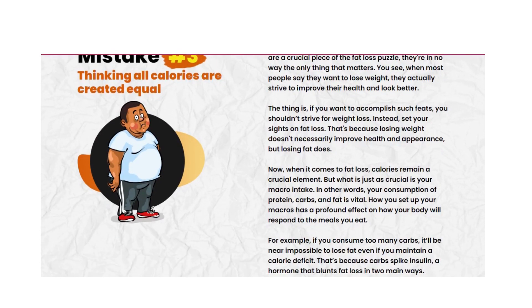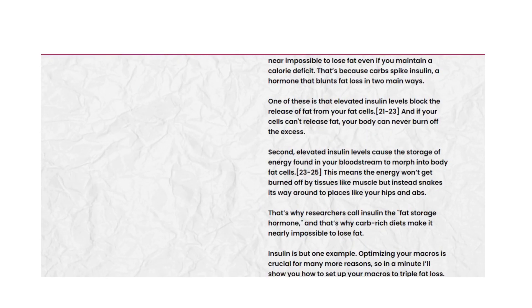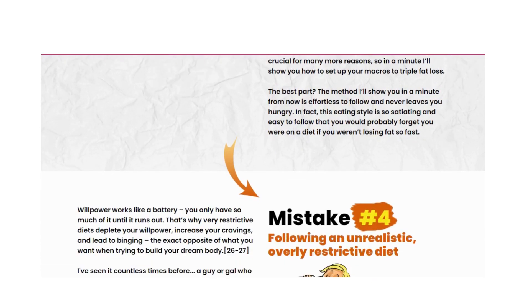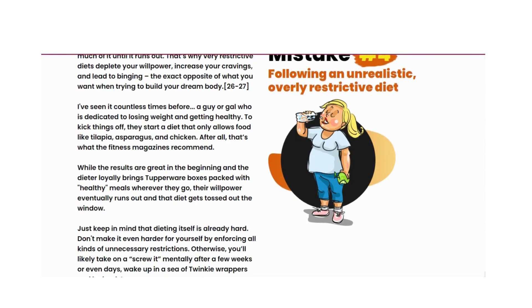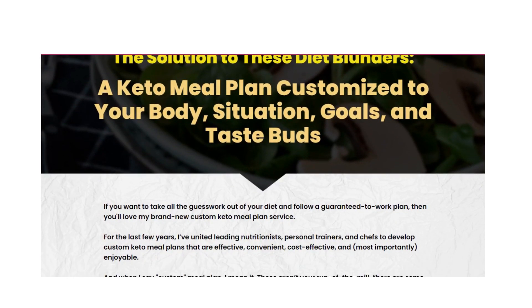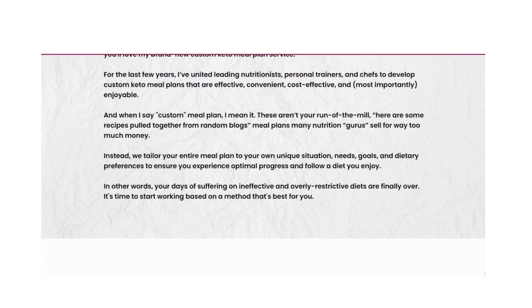Does Custom Keto Diet work? Yes, it does. A very low carbohydrate intake puts you in a state called ketosis. Under normal circumstances, your body depends mainly on glucose — the stored form of carbohydrates. When you minimize carbohydrate intake, however, there is not enough glucose available for your body to power all of its functions.